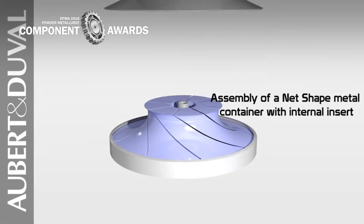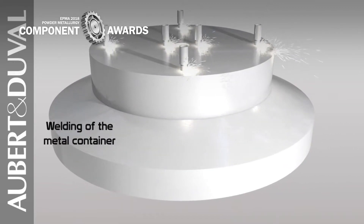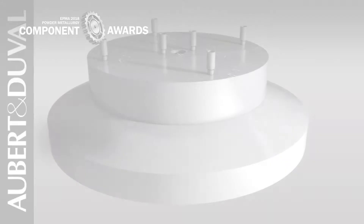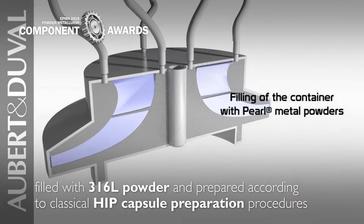The tooling of the impeller has been designed by 2D and 3D simulation and then machined in low carbon steel elements. Once assembled and welded, the low carbon steel container is filled with 316L powder and prepared according to classical HIP capsule preparation procedures.